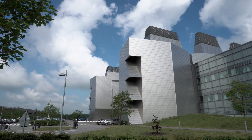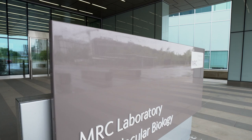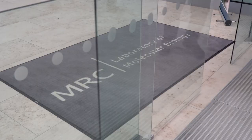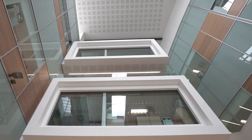Here at the MRC Laboratory of Molecular Biology, one of the world's leading research institutes, scientists are working to advance understanding of biological processes at the molecular level. One of the key areas of research is in the field of structural biology.